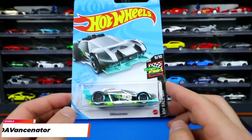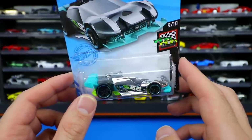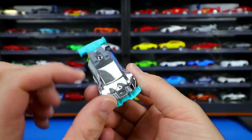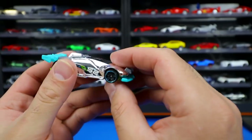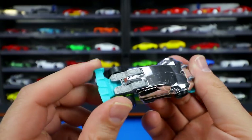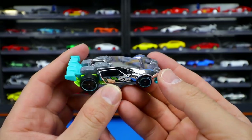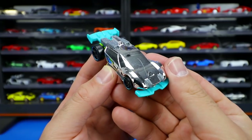Brand new casting from HW Race Day — the Devancinator. It's super chromed out and actually appears to have a scratch from the factory that you can feel going down the front. The side profile looks like a sporty race car with a big rear spoiler and diffuser sticking out from the bottom with green underneath. Number 52 on the side, lots of slots and crazy angles, with what looks like an air scoop on top.